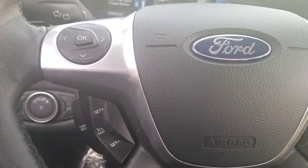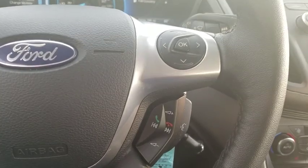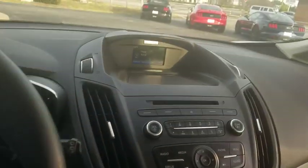Remote keyless entry, brake assist, panic alarm, overhead console, tachometer, driver vanity mirror, and front reading lamp.